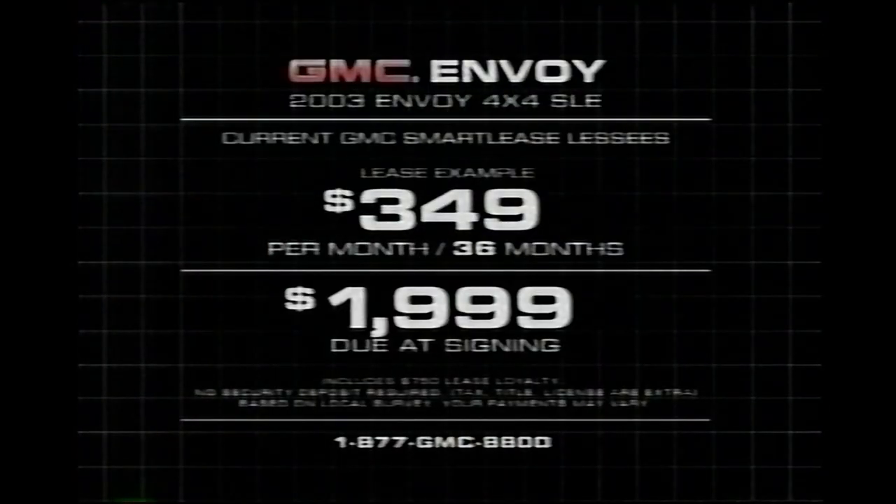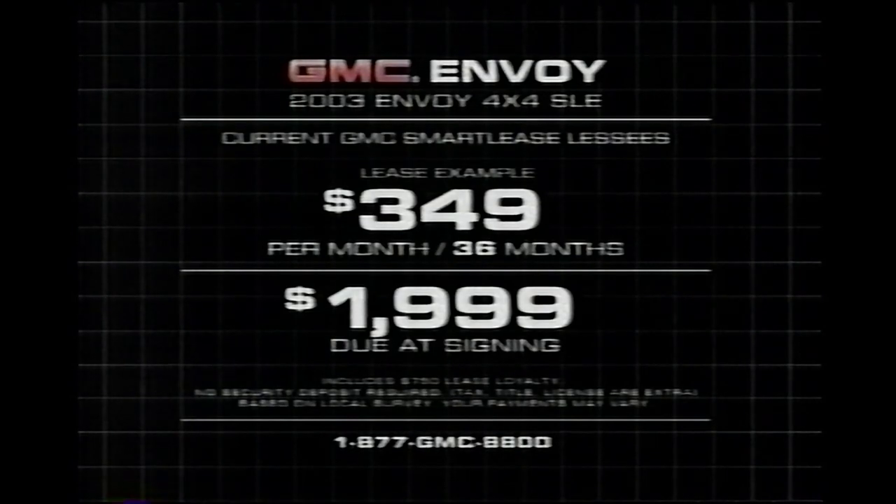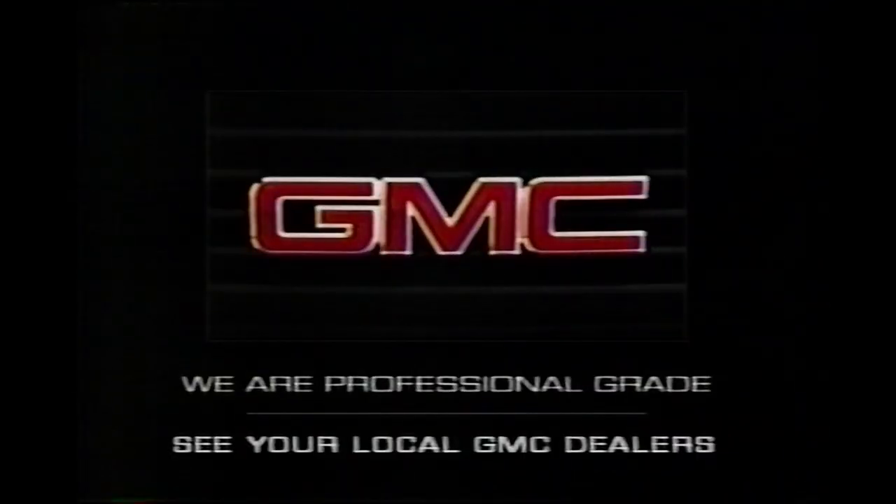Current GMC lessees can use their lease loyalty to lease this Envoy for about $349 a month. Residency restrictions apply. Call for lease details. See the pros at your local GMC dealers.